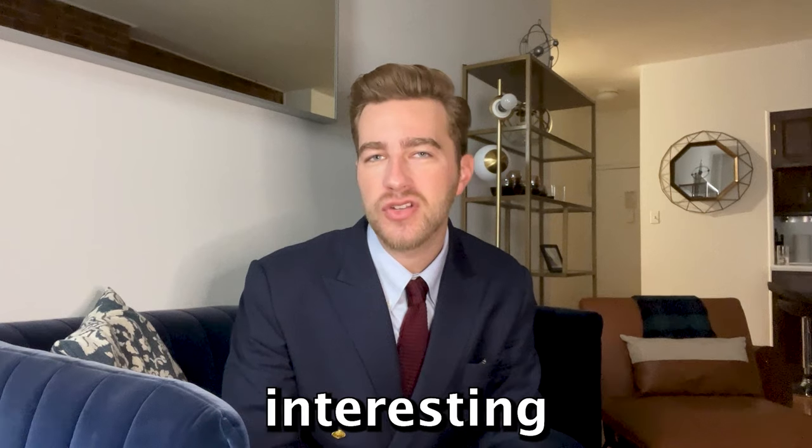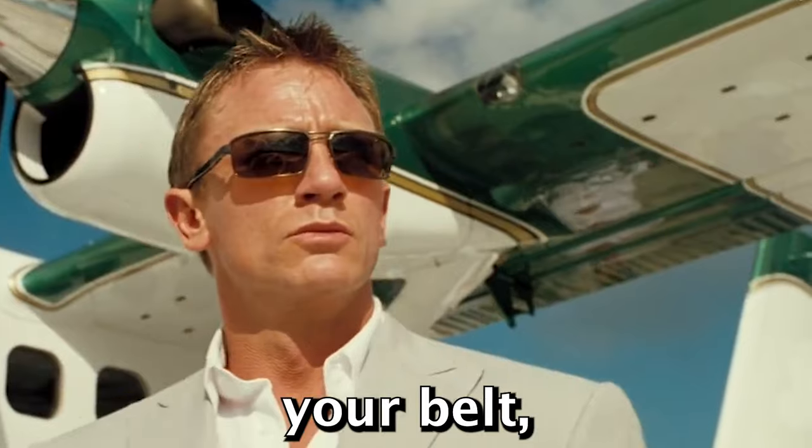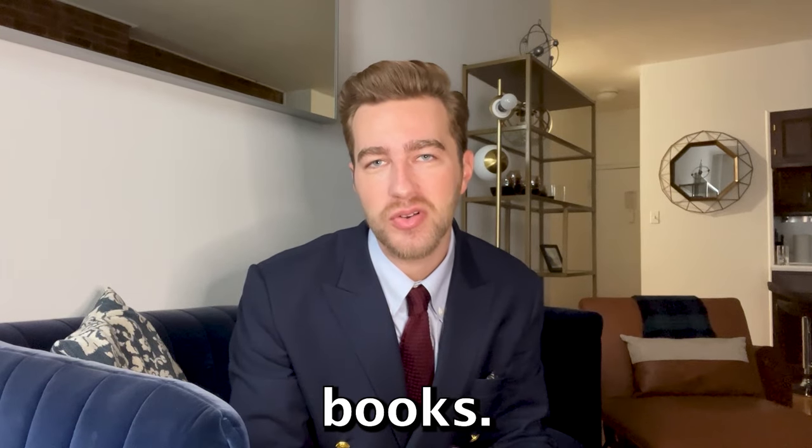There are a lot of interesting details to unpack, and once you have this style knowledge under your belt you can choose which details to keep and add to your own aesthetic, and which ones are best consigned to the history books. So let's start off with the suits.